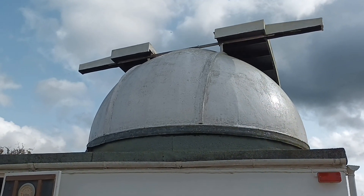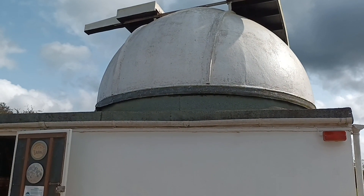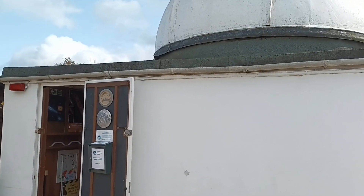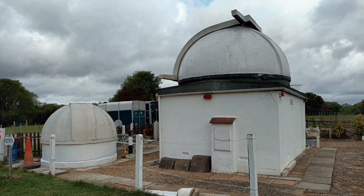It's been a real pleasure to make these two videos about the Croydon Astronomical Society, to learn about its history and to visit their fascinating observatory. The work that goes on here is limitless and the enthusiasm is obvious. Long may it continue.